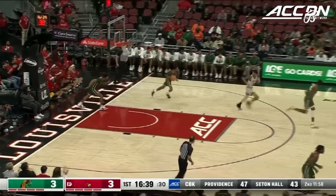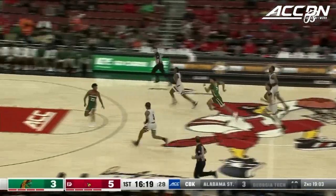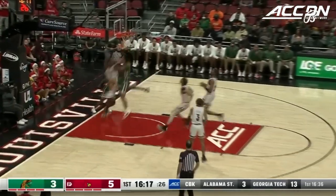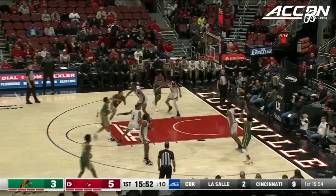Curry on the interior. Ellis, Steele — two-on-one with James. The bounce pass. Hustling back and knocked away by Bates. Never gave up on the play.